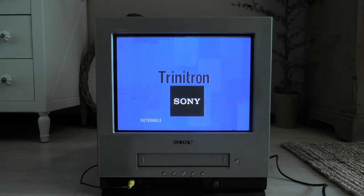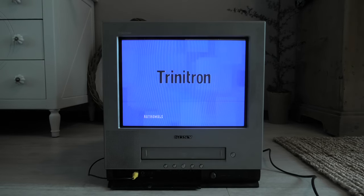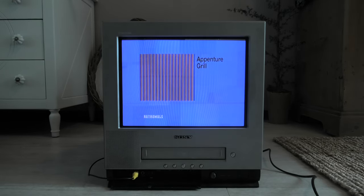Trinitron, a brand of CRTs released by Sony, well known for being a high-quality type of CRT, mainly because of the use of an aperture grille and not a shadow mask.